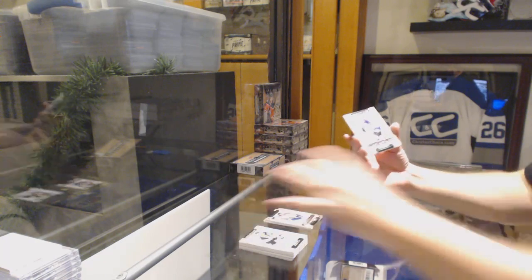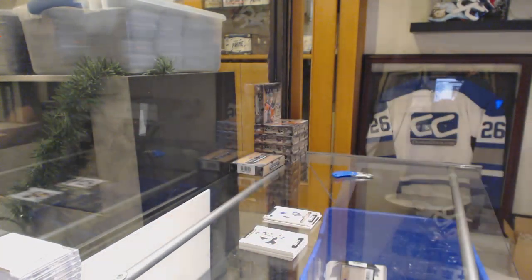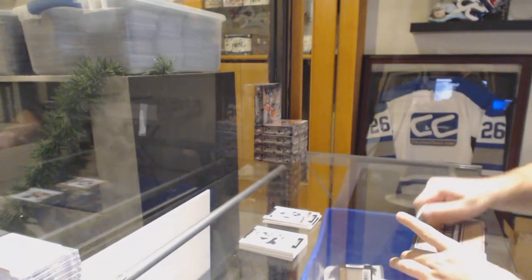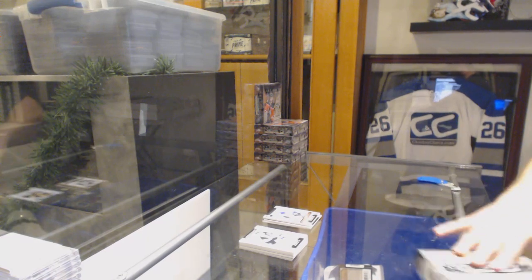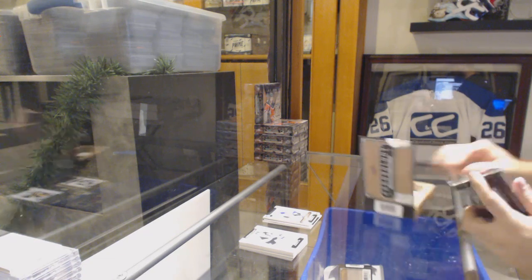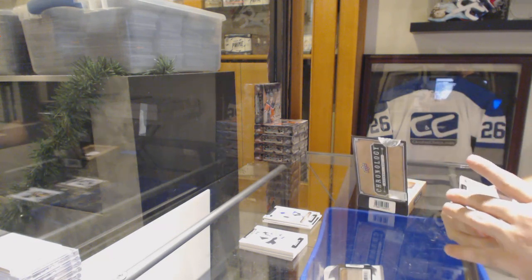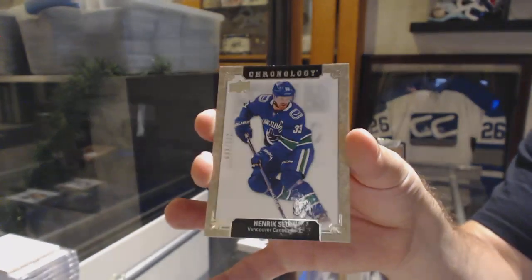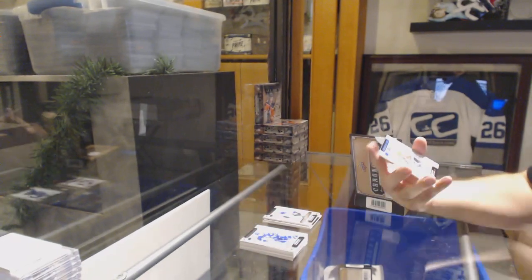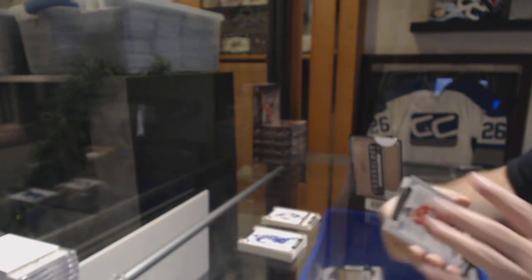Autograph for the Boston Bruins, Rob DeMaio. And we've got for the LA Kings, Luc Robitaille — three capsules. Nice, we did well in those super thick packs.